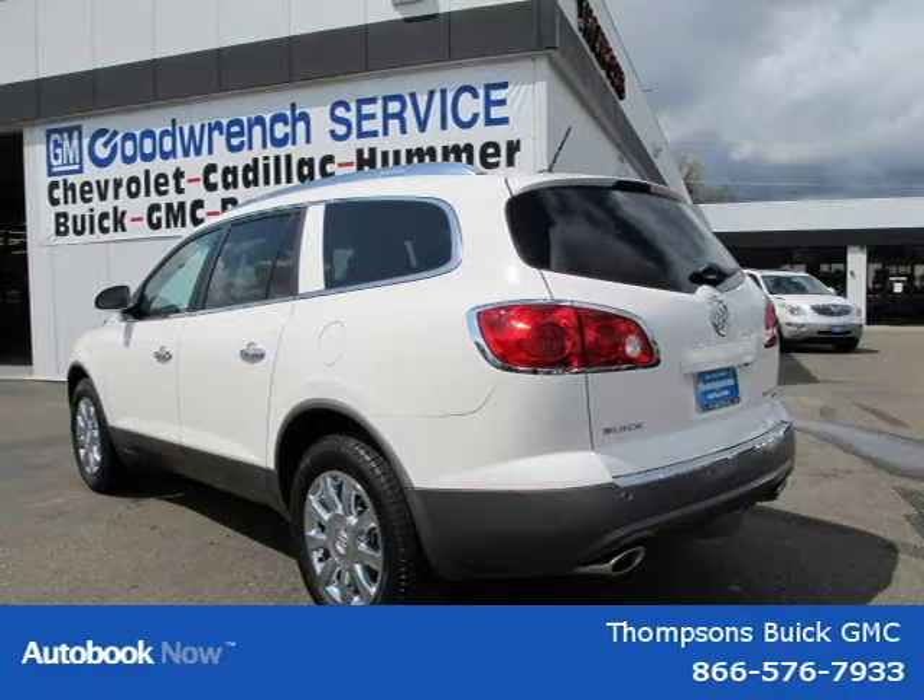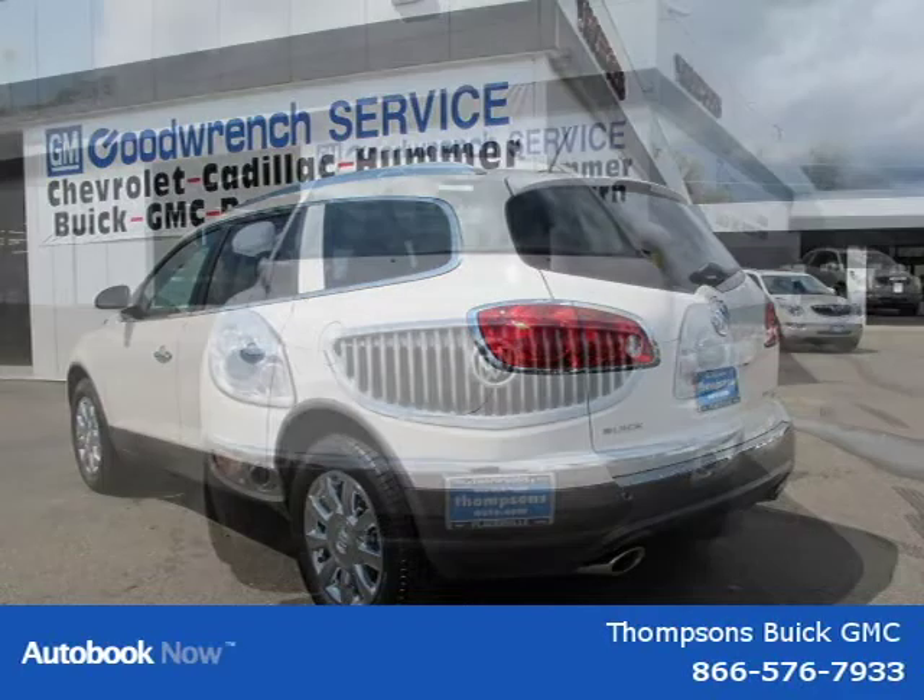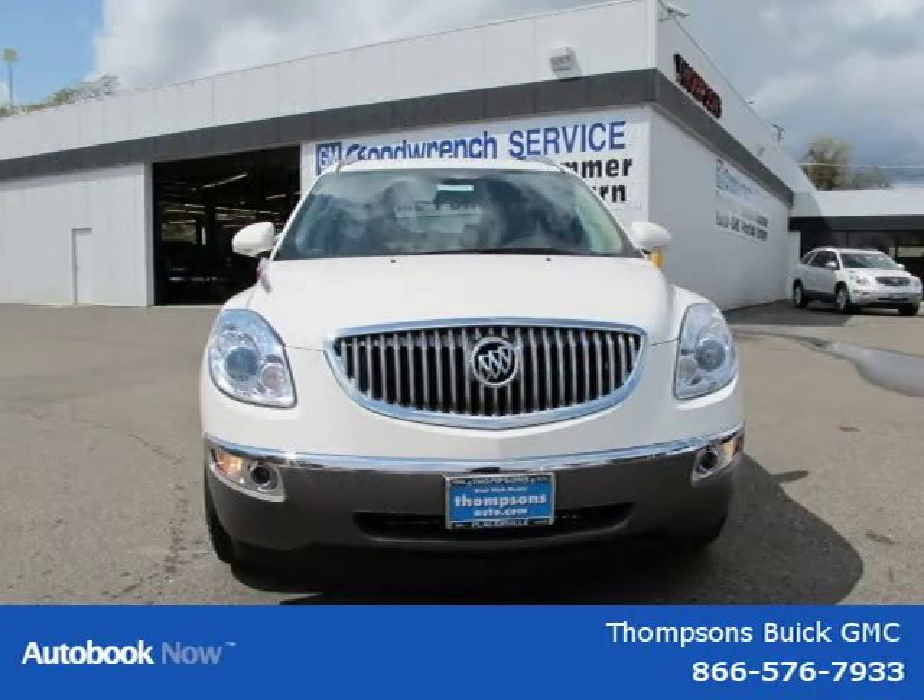This vehicle features rear parking aid, remote engine start, backup camera, all-wheel drive, power steering, and many other features.